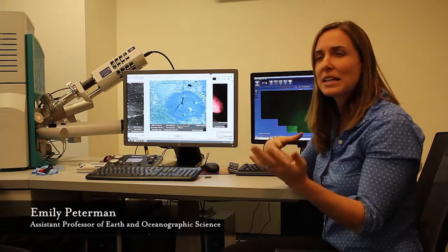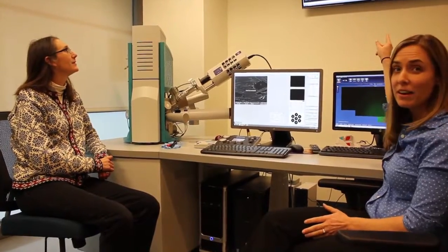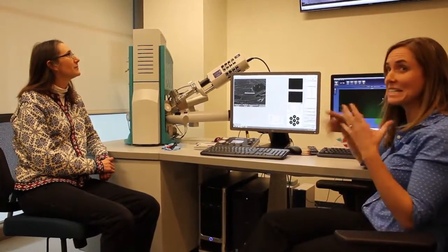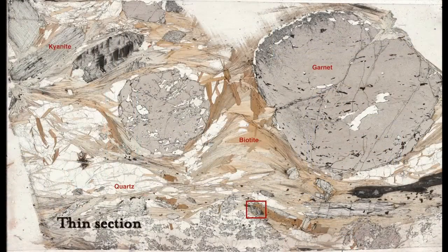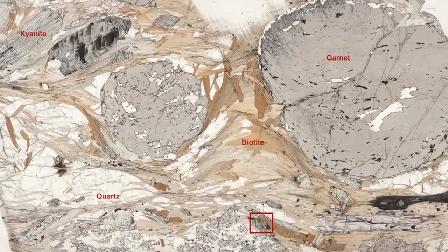I tend to focus on geochronologic questions, trying to assess the timing and rates of metamorphic and tectonic processes. The image on the big screen is an image of an entire rock sample — what we call a thin section. We can end up identifying different minerals using this type of detector, and we can also look at the textures, the ways that the minerals are interlocking with each other, and look for reactions that have occurred between phases.